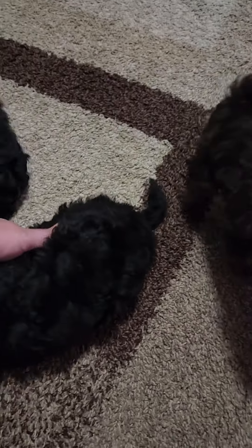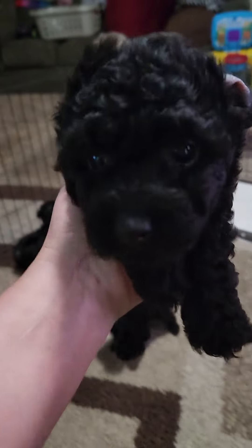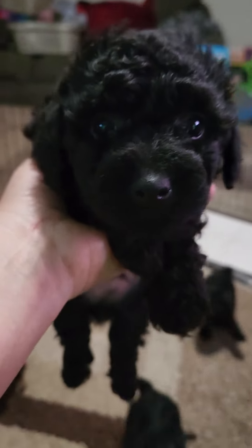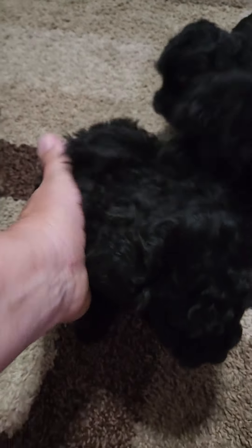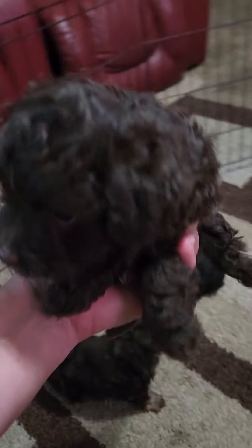And then we have this little boy right here. He looks just like his sister except he's a little bigger. He's got a lot of the poodle features and he is available.